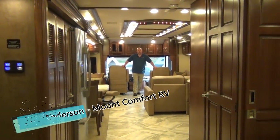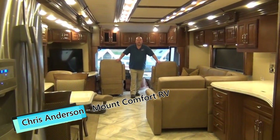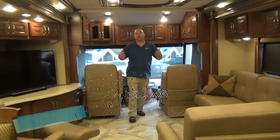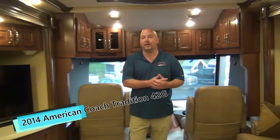Hello, I'm Chris Anderson with Mount Comfort RV and today we're going to show you a pre-owned coach that I just took in on trade. One of the nice parts about being a Tiffin and a Newmar dealer is we're going to take in generally higher quality trades than somebody that only carries entry-level brands.